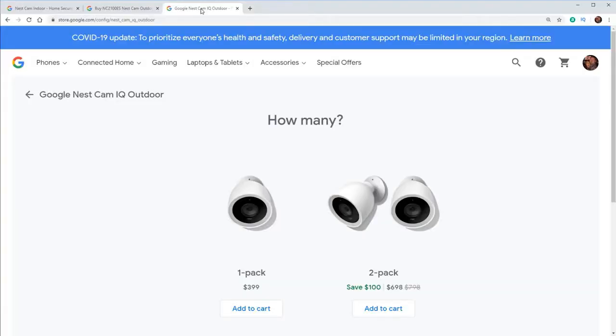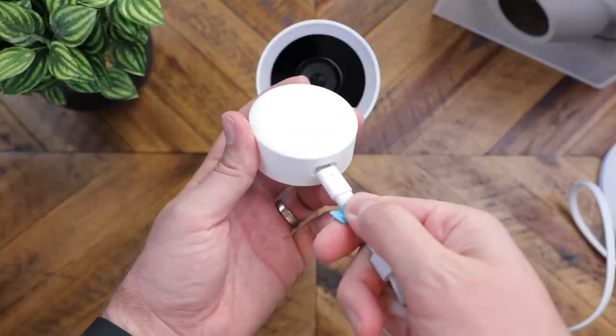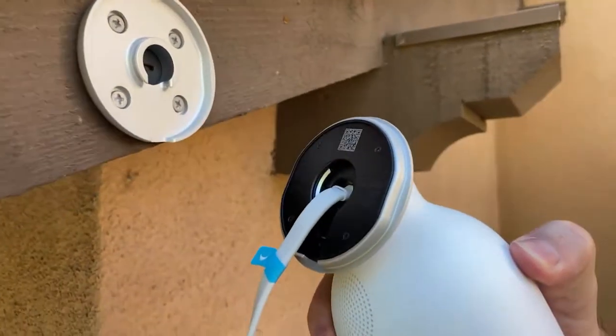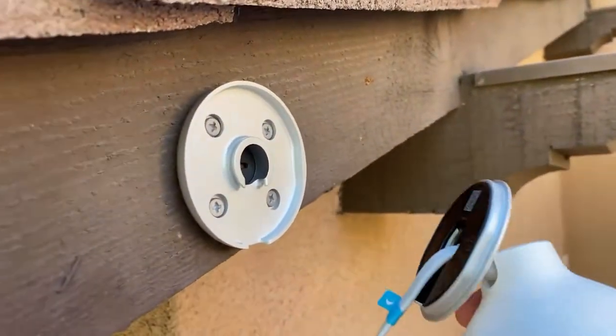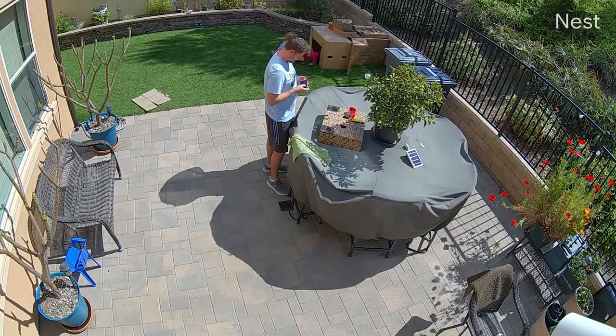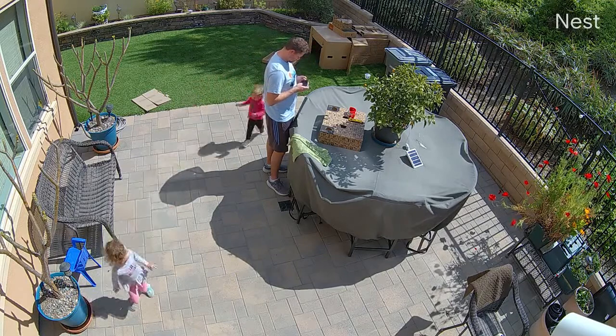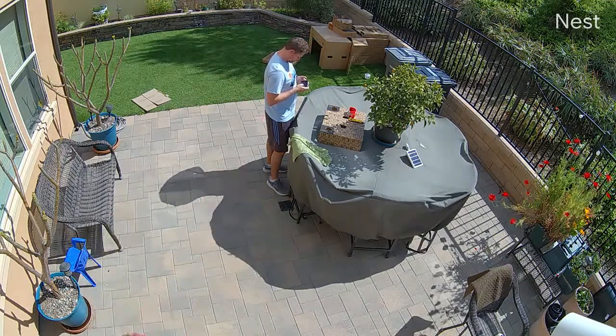Some of the cons with this camera is that it is really expensive — for one camera, it is $399, by far the most expensive camera that we cover in this video. Also, this camera is wired, so you do have to have it plugged in at all times, which can make the installation a bit tricky having to deal with a wire. Another con is that there is no local storage on this device, so to record any video, you do have to have an active subscription.